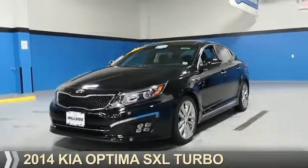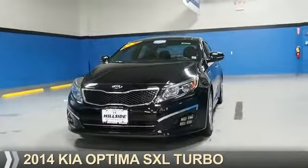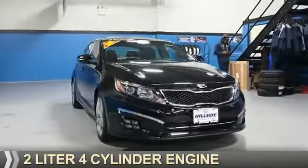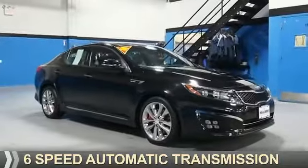Presenting the 2014 Kia Optima. It's powered by front-wheel drive, a 2-liter, 4-cylinder engine, and a 6-speed automatic transmission.